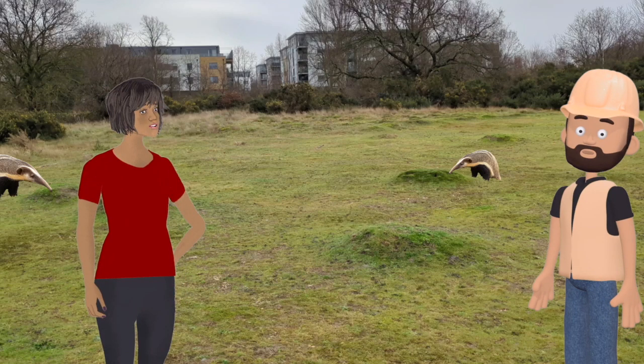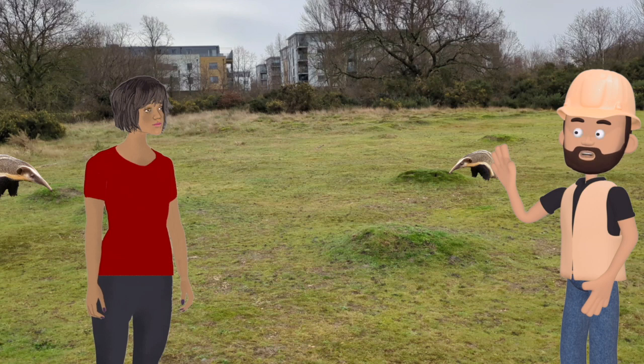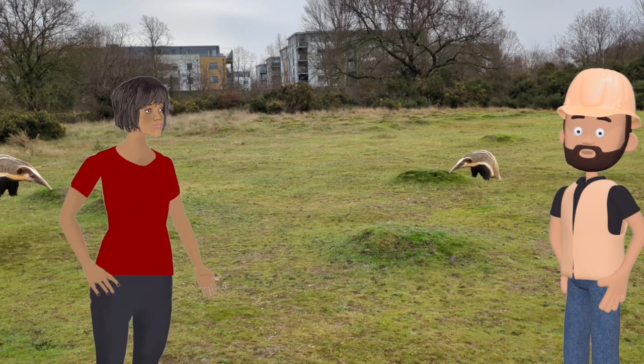What's that over there? I haven't seen that animal on Mitchum Common before. Oh, it's one of the anteaters the conservators use to keep invasive species of ants under control. Really? What invasive species of ants?